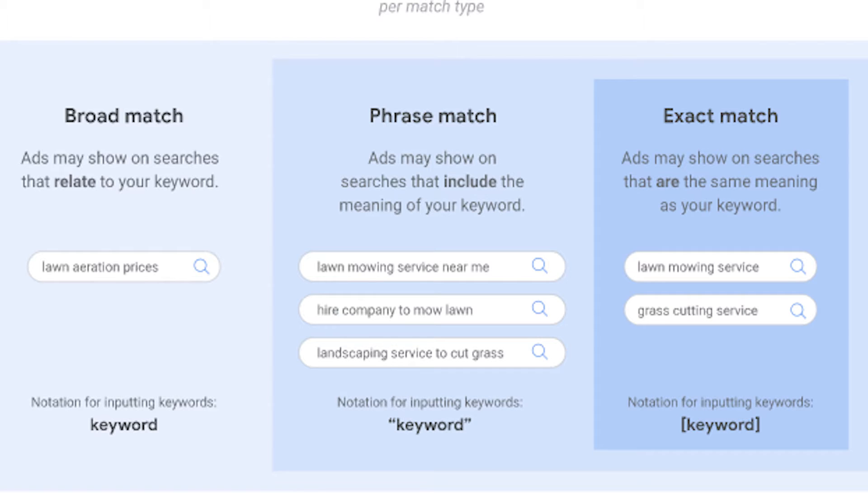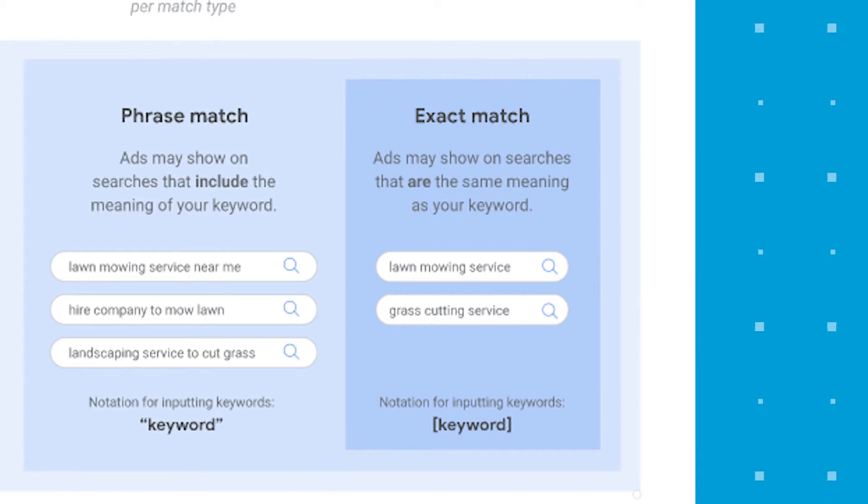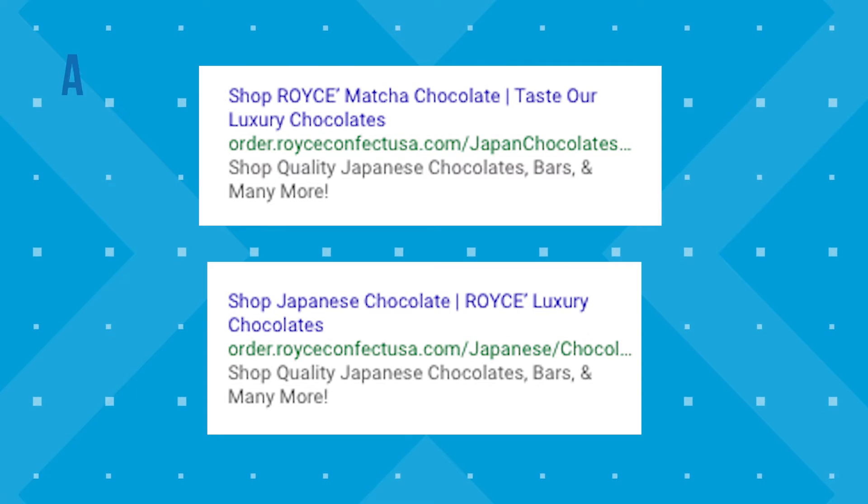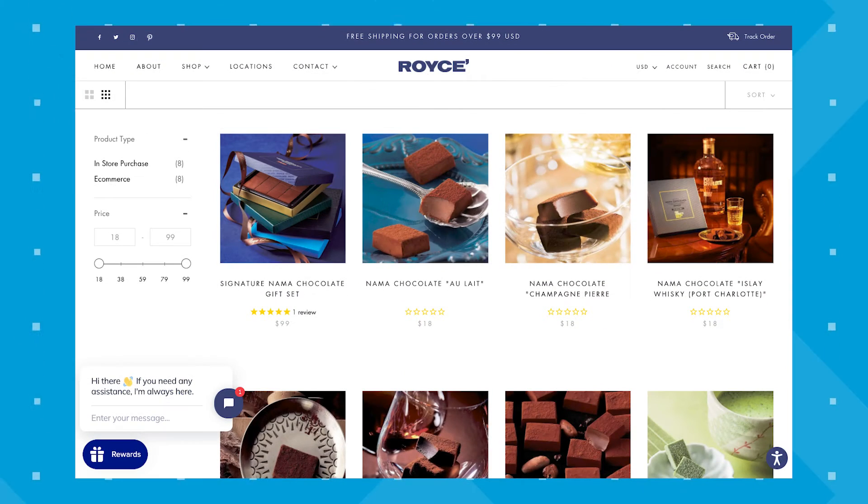Phrase match replaced broad match modifier, which is what we used in Royce's campaign. Exact match shows your ads only on searches with the same meaning as your keywords, such as 'lawn mowing service' or 'grass cutting service.' We tested multiple keywords along with broad match modifier and exact match to drive the results for Royce's Chocolates. These were the top search ads we used that resulted in their 287 conversions, sending people right to the shop page for the collection of chocolates they were promoting.